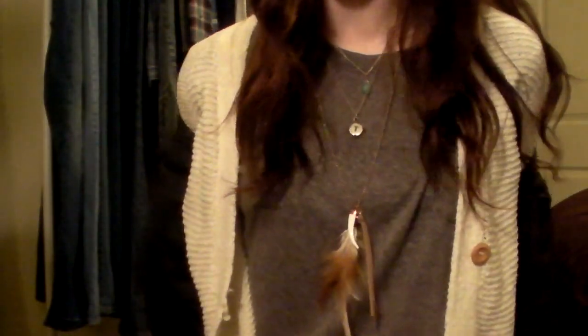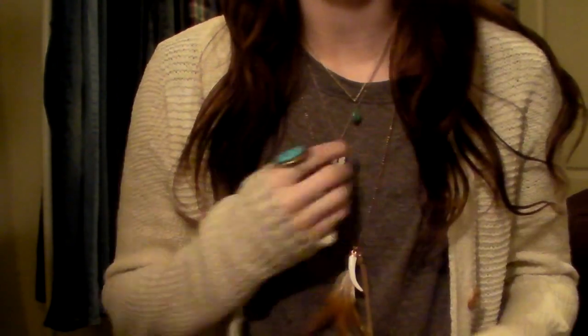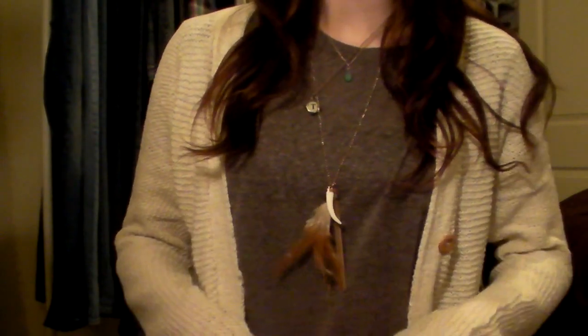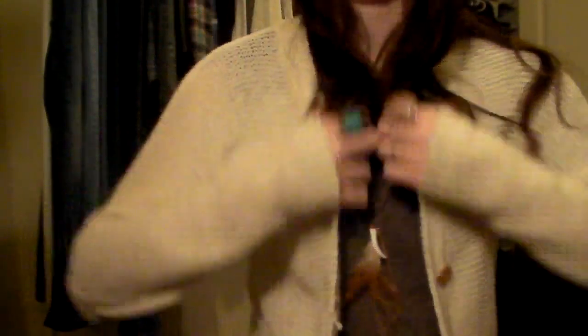Underneath I have on some more necklaces — let me run through these real fast. I have a blue one, it's kind of like a jade stone actually, for $1.50 at Forever 21 — really good price. I have my tee necklace on from Urban Outfitters, and a feather necklace from Forever 21. Those ones are old, you guys have seen those, but this one's new.